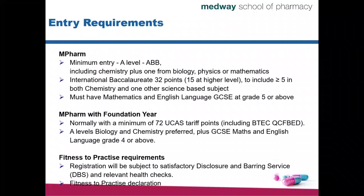For both programs, apart from academic requirements, there are also non-academic requirements called fitness to practice requirements. One of those is that before you register for the MPharm program, you will have to complete a satisfactory DBS — Disclosure and Barring Service — check. You will also have to provide declarations about fitness to practice and relevant health checks.